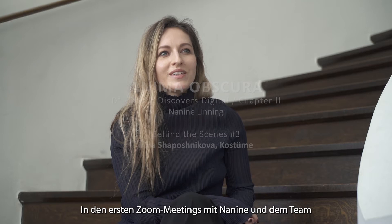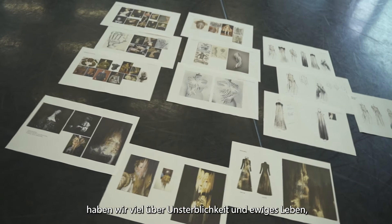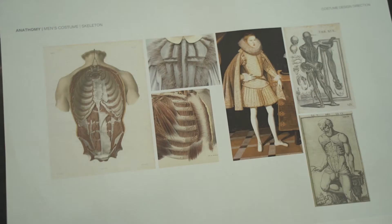From the very first meetings we had on Zoom with Nanine and the team, we were brainstorming a lot about immortality or eternal life, the ideas of reincarnation or rebirth.